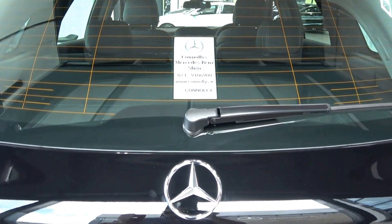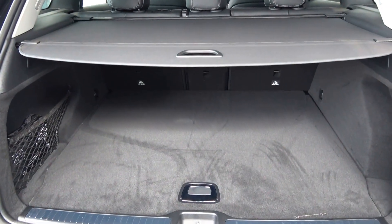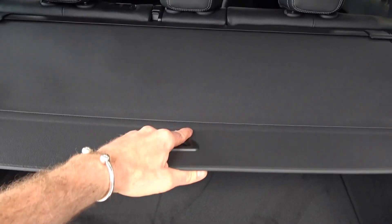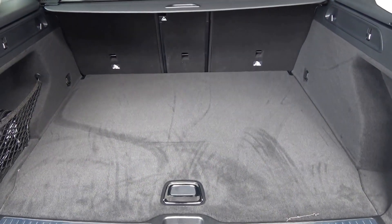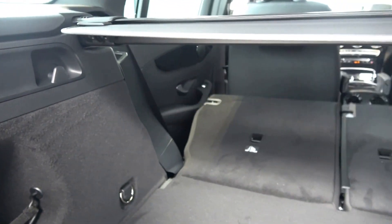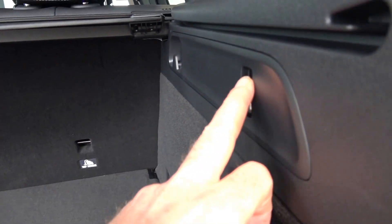Just pop the lid here on the boot and you'll see what a fantastic size boot space is on display. With the Mercedes-Benz GLC we have the privacy parcel shelf, which is removable. Your seats will split and fold from the rear, providing you with more boot space should you need it.